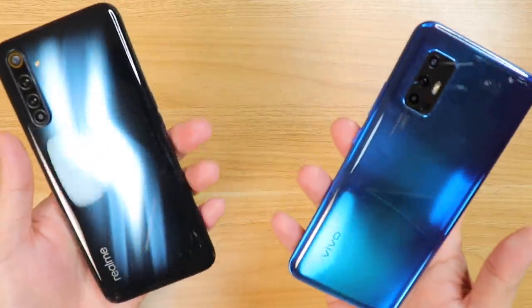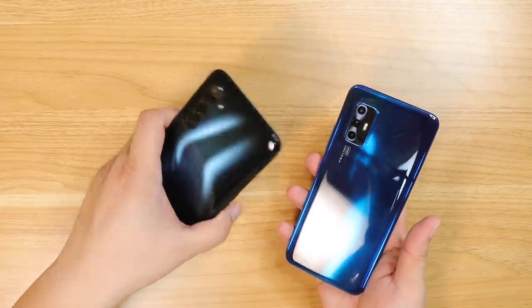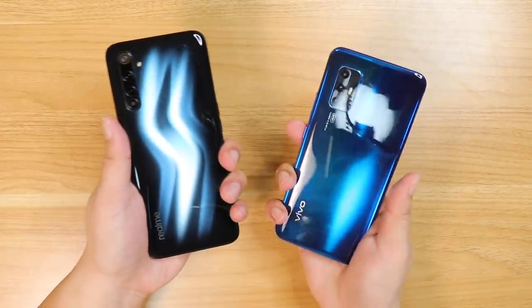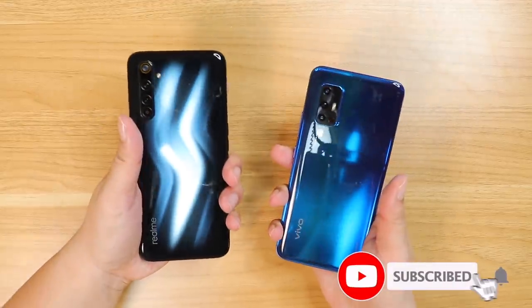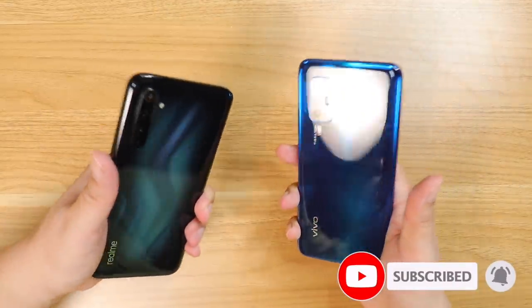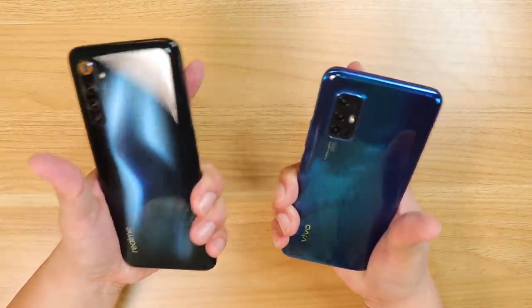So what do you think? Which one was the better camera for you? Let me know in the comments below — let's talk about it right there. For more comparisons just like this one — speed tests, gaming, camera, the works — all you need to do is subscribe. Hit that bell icon so that you don't miss any of my great content. This is Vince Domingo from TechBeans, and I'll see you on the next video.